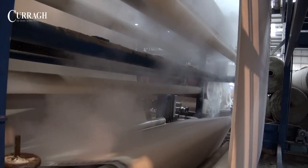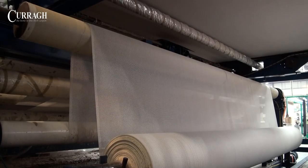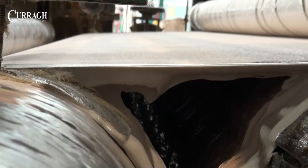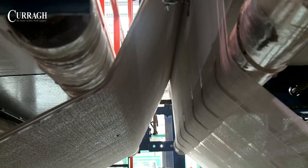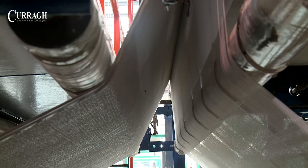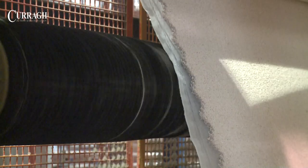After tufting, the carpet is steamed to burst open the pile before being fed through a continuous backing plant, where it is laminated with a latex adhesive to a secondary woven backing cloth. This latex locks each individual tuft and binds the whole structure together.